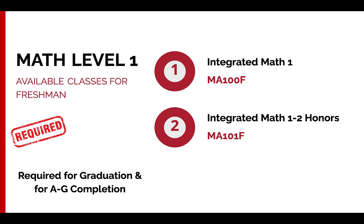Next, moving on to math. Math is fairly simple — we only have two options for ninth grade. You'll either take the standard math, which is Integrated Math 1, or if you're on the honors track you might select Honors Math 1-2. We will also use your current math grades to guide us in determining your math placement for next year.